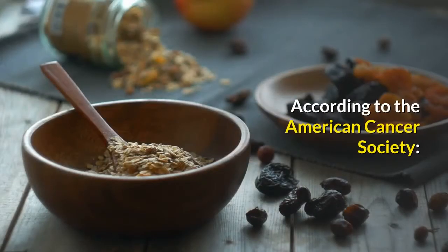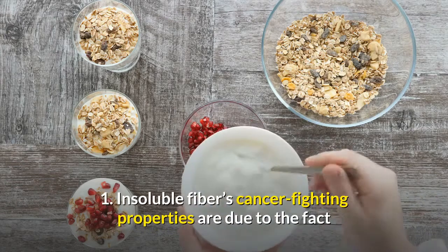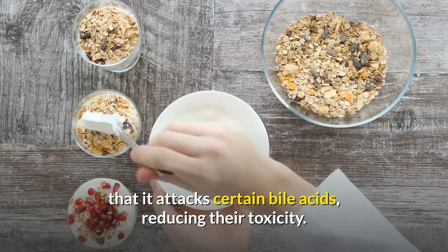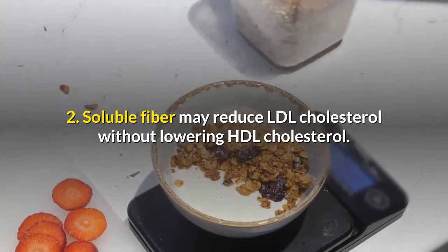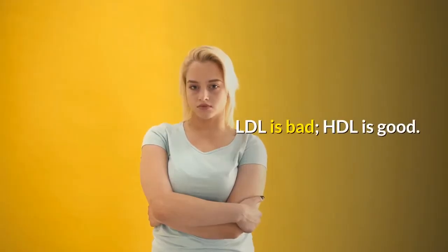According to the American Cancer Society: Insoluble fiber's cancer-fighting properties are due to the fact that it attacks certain bile acids, reducing their toxicity. Soluble fiber may reduce LDL cholesterol without lowering HDL cholesterol. LDL is bad; HDL is good.